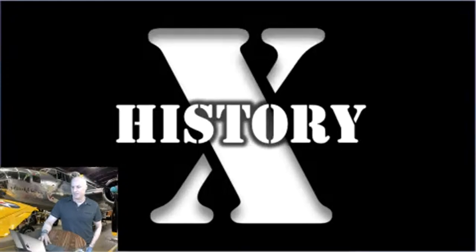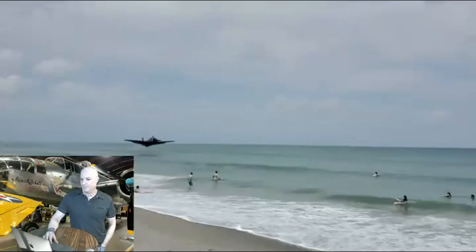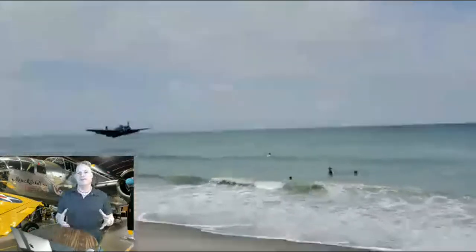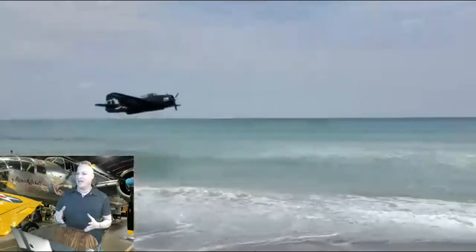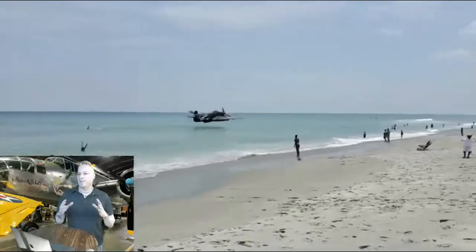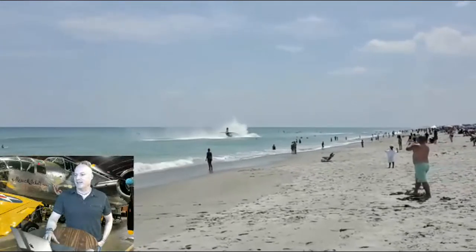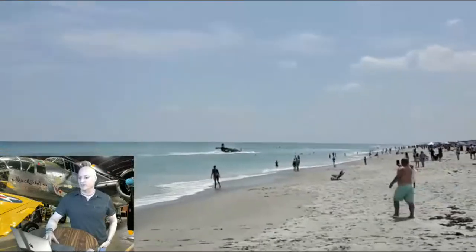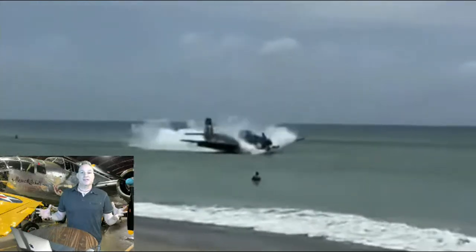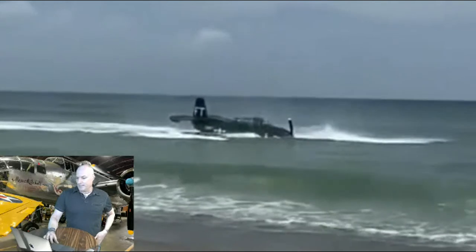It was pretty spectacular. Not only because of the video that was captured — as you can see here, the plane made almost a perfect water landing. The pilot flared at the last minute, bringing it to a near stall, and came out basically unharmed.